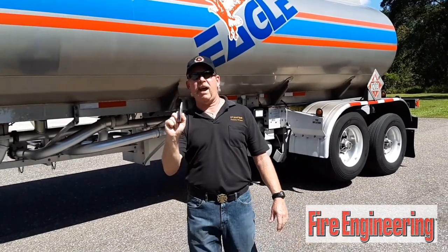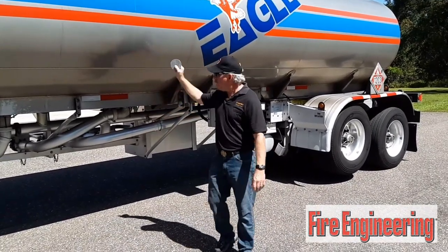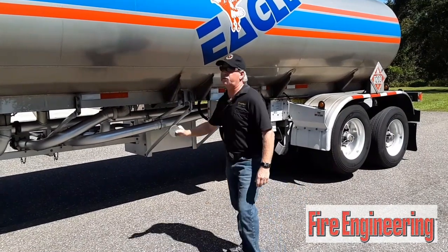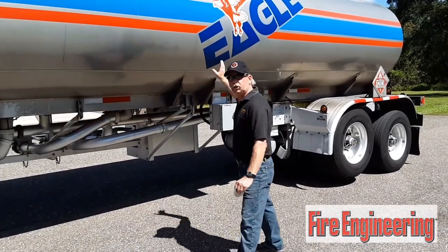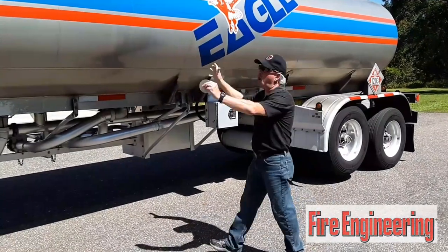This is a multi-compartment tank. This particular tanker has four or five compartments — this one has five compartments. The largest compartment will be in front, over the axle of the tractor. The second largest will be in the rear over the axles back here. Smaller compartments are in the middle.